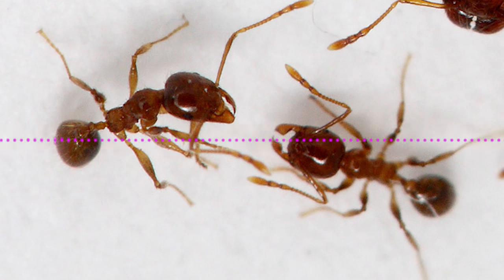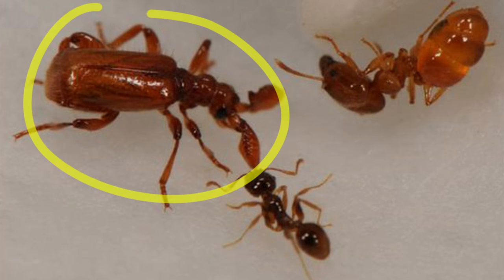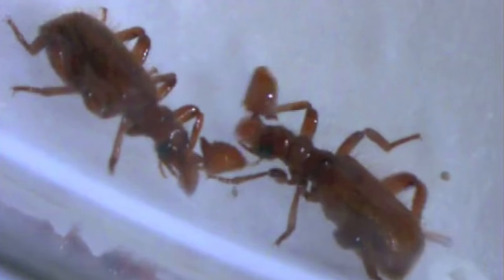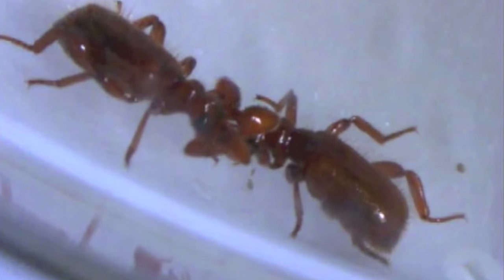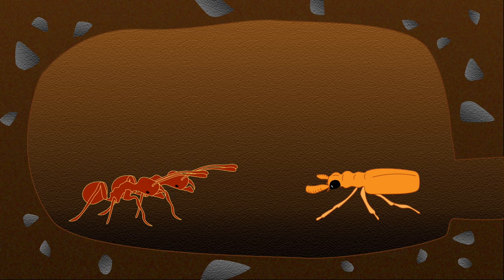Workers, soldiers, and queens each make their own distinct sounds. Now, Phaedole palidula has a nemesis named Possis favieri — a beetle that can only live inside the ants' nest. To get inside, the beetles use chemicals on the outsides of their bodies to blend in with the ants. But for an all-access pass to the entire nest, scientists think they also mimic the ants' sounds. The beetles scrape their abdomens to make chirps that match the calls of ant workers, soldiers, or queens.